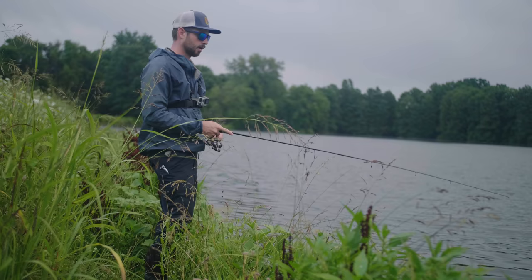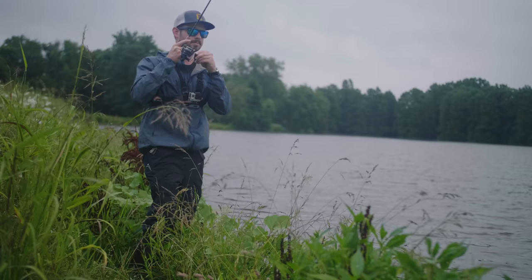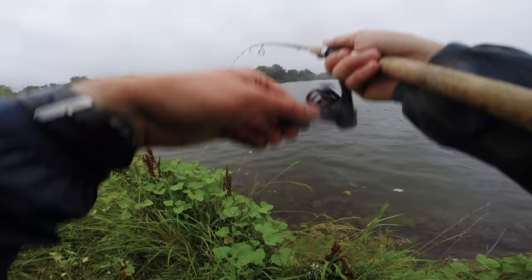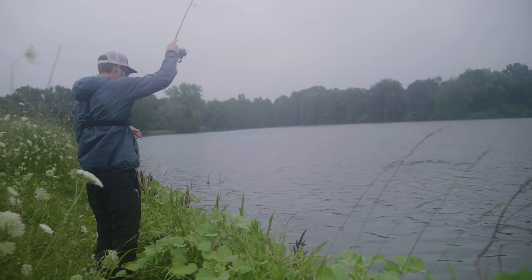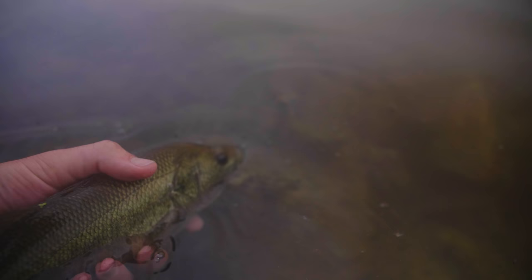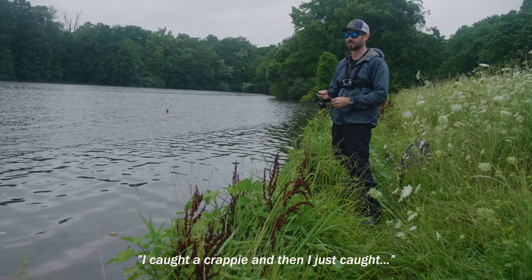I am at one of the final spots of the day, which is the dam. I don't know why I come here — I don't really have much luck. Oh, there's a fish! Oh, crappie! I'm not expecting to catch one of these guys. There we go! It's a chunky little bass — had a really good fight. The dam is actually working out in my favor — I caught a crappie and then I just caught a chubby little bass.